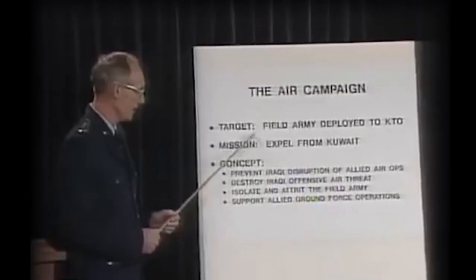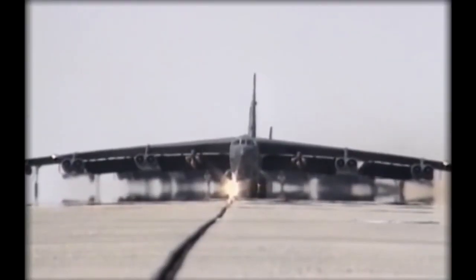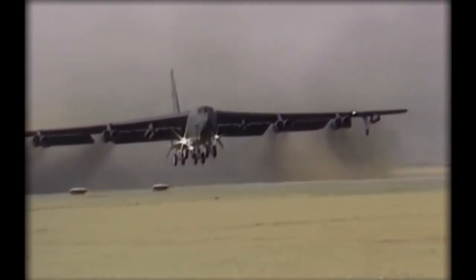During Operation Desert Storm, the Sentry quickly proved to be a valuable asset. It was able to provide commanders with real-time intelligence and updates on enemy movements. And, for the first time in history, the Sentry's crew, using their impressive data collection ability, were able to record the entire air war that took place during the conflict.